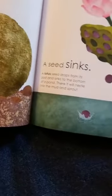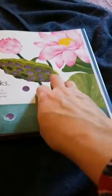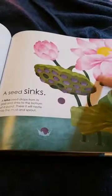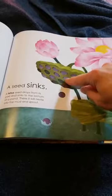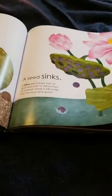A lotus seed drops from the pod and sinks to the bottom of the pond. There it can nestle in the mud and sprout into a brand-new lotus flower. This is actually the seed pod of this pretty pink lotus. When the seeds get dry, they drop from the pod, fall into the water, and sink until they sprout into new plants.